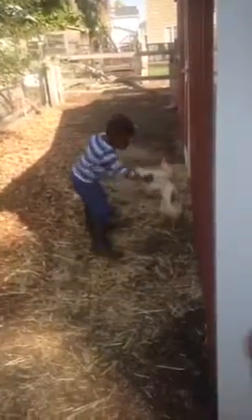Thanks for visiting our farm today, Clark, and learning all about our chickens.